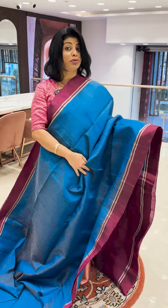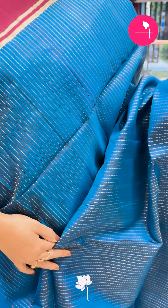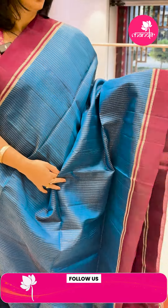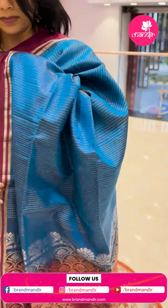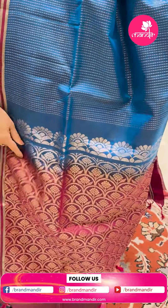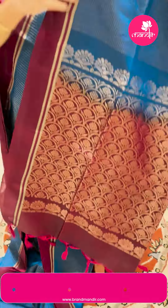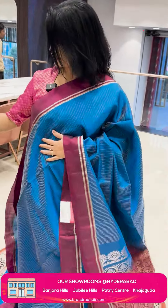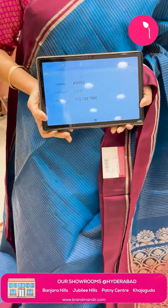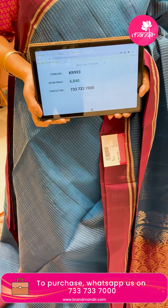Next sari — blue shade, copper sulfate blue with magenta shade. Dotted zari lines. Contrast border plain with zari lines. Pallu contrast with half circles, plant putas, leaves and florals. Contrast blouse with border. Pricing: ₹6,840. KR 993 is the sari code.